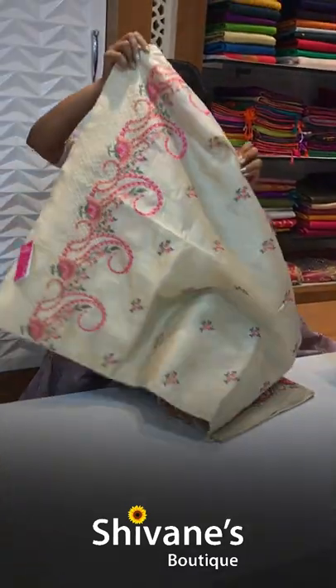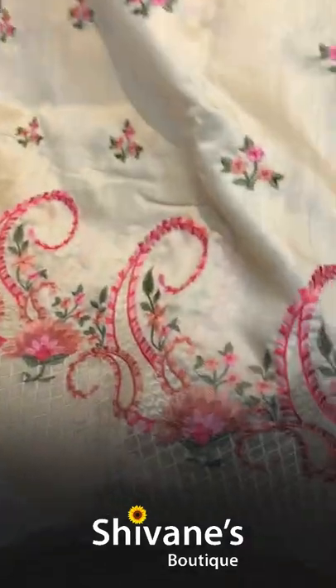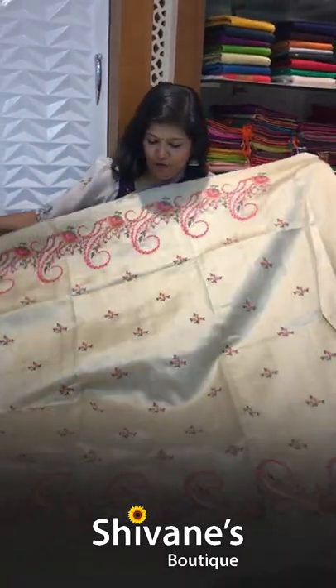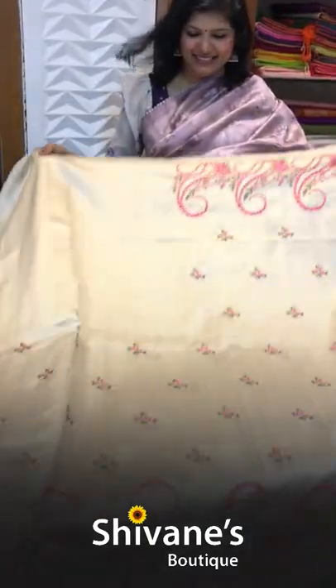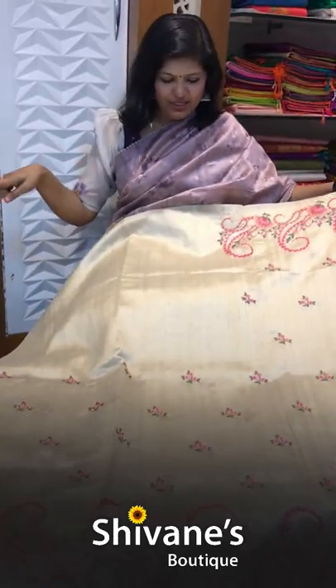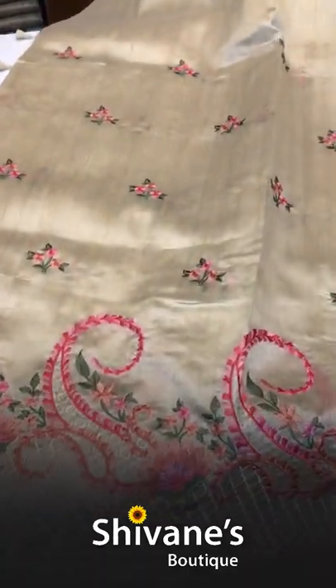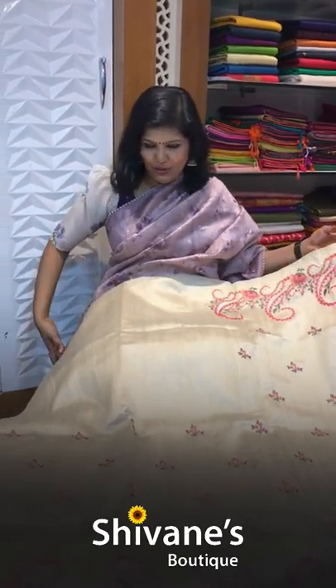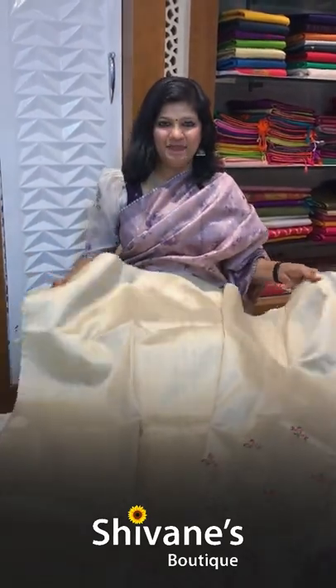The second design in this category gives a nice festive look — even for small little functions you can wear these sarees. This is the pallu, followed by the shoulder drape. The entire saree has a border that runs down the length. The blouse is a plain blouse.